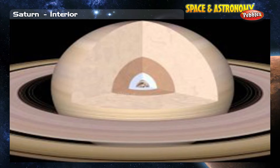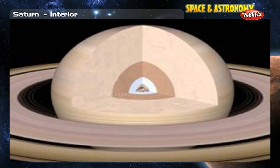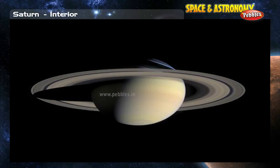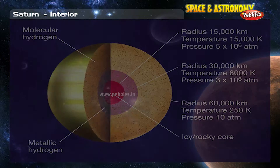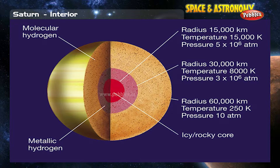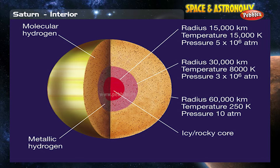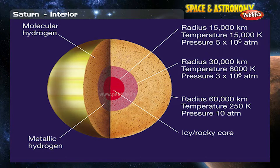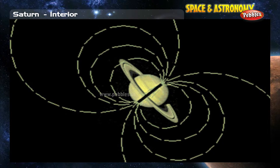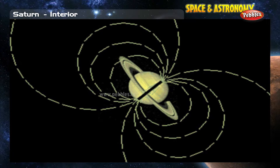Saturn's interior: The giant planets do not have the same layer structure that the terrestrial planets do. Their evolution was quite different and they have less solid material. Saturn's interior composition is primarily simple molecules such as hydrogen and helium, which are liquids under the high pressure environments found in the interiors of the outer planets. Motions in the interior of Saturn contribute in a very special way to the development of the powerful and extensive magnetosphere of Saturn.